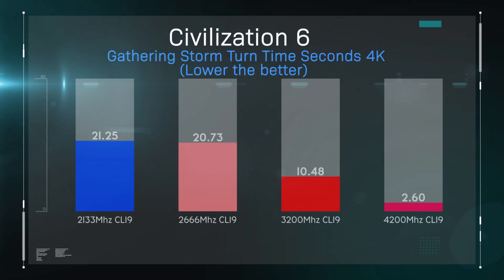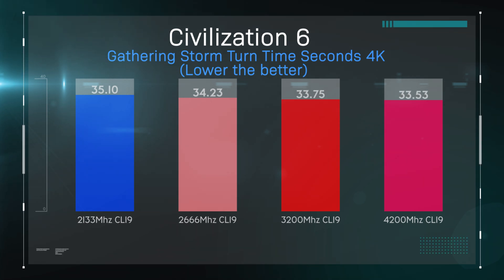In this test we're checking Civilization 6. This game is running at 4K, the same as all the other game tests, to give it proper strain. Faster memory does make a difference, yet again, but there's very little difference between 3200 MHz and 4200 MHz. It will make a difference, but again, it's probably best to spend your money on a better graphics card.